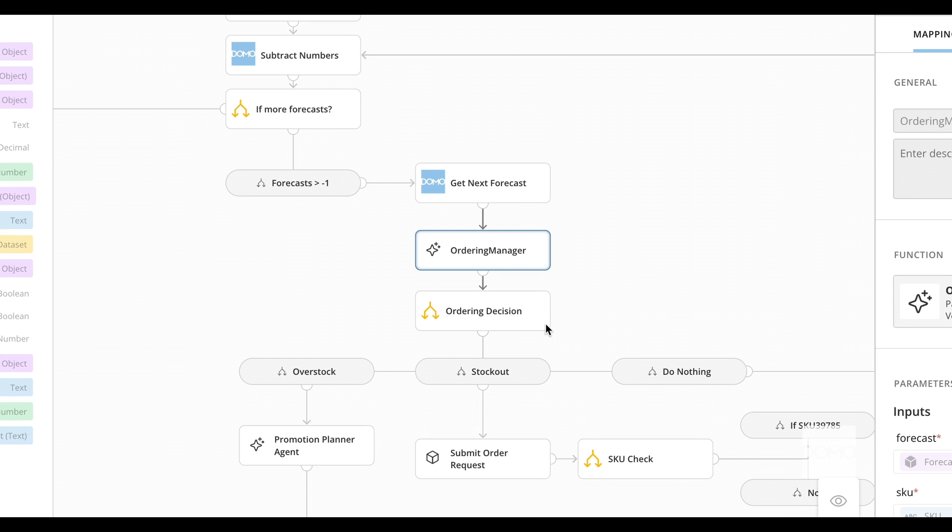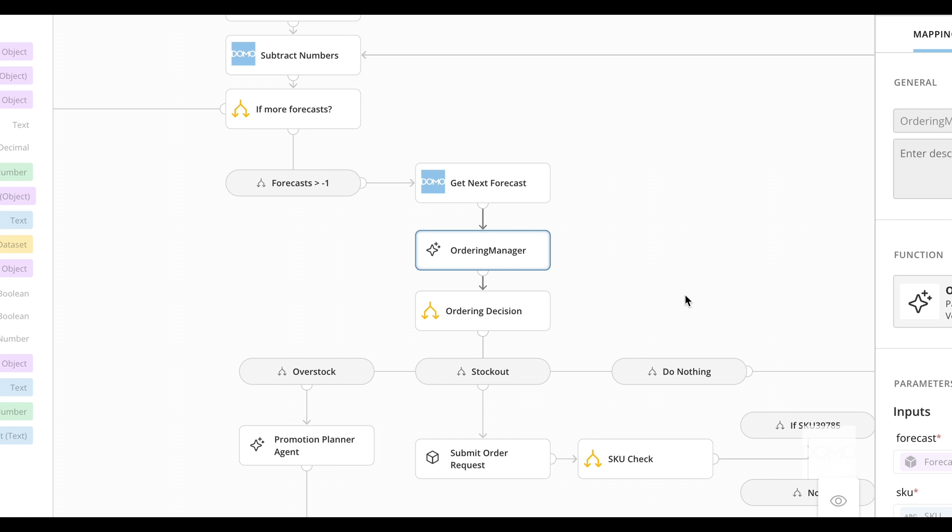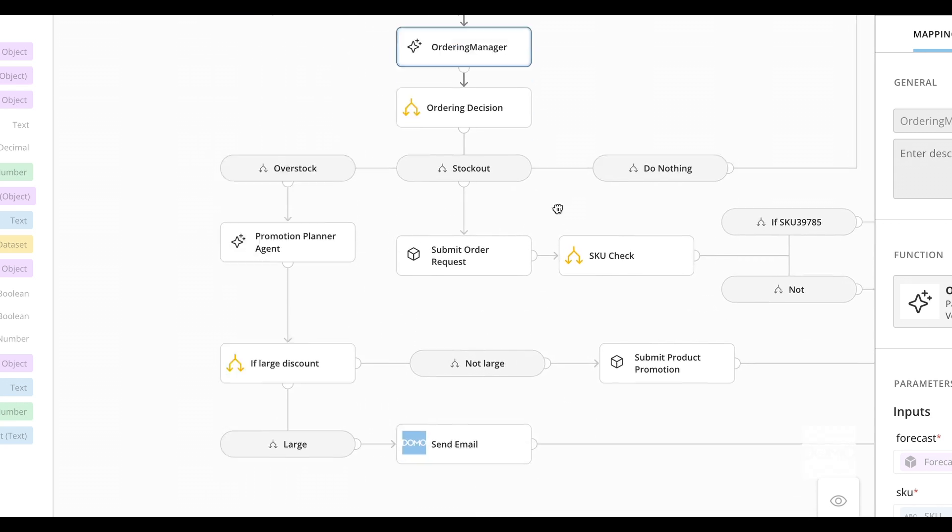It factors in nuances like lead time, safety stock, maximum stock levels, and even how fast a product sells out. From there, it decides if a product is at risk of stockout or overstock, and makes tailored recommendations on how much to order or promote. Simple and precise.